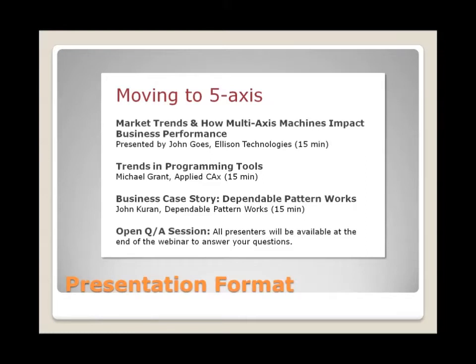To set out the agenda for today: first, John Goads of Ellison will go over market trends. Then Michael Grant will cover trends and programming tools. After that, John Kern of Dependable Patternworks — who has recently and successfully implemented a 5-axis machining center — will join us. The goal is to understand the business value of multi-axis machines, the market landscape for hardware and software, and to hear from someone who has recently gone through the real-world journey of transitioning to 5-axis machining.